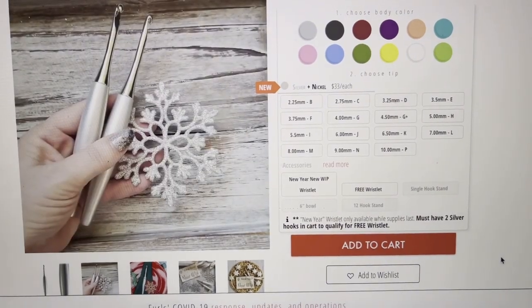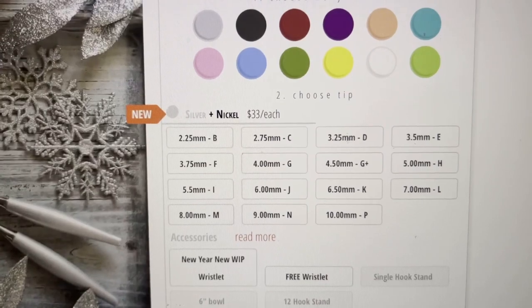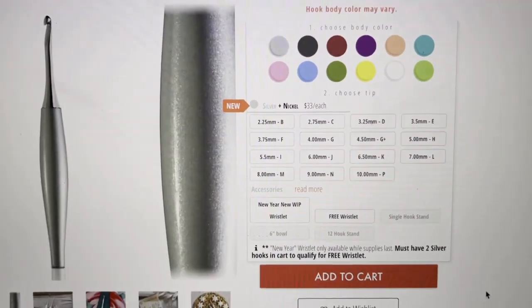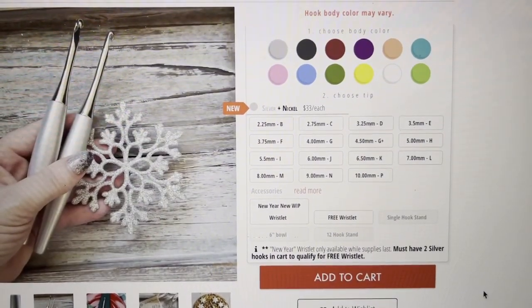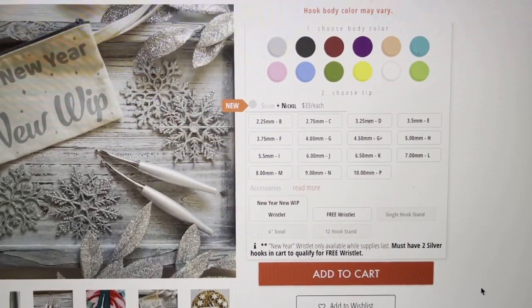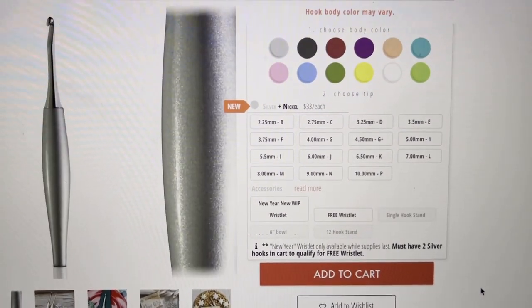If you're not interested in the silver one, they do have other colors available as you can see here — choose whichever one you like. I do have a coupon code if you would like to use it; just click my link in the description box. The code will be in there — it is COCO20.